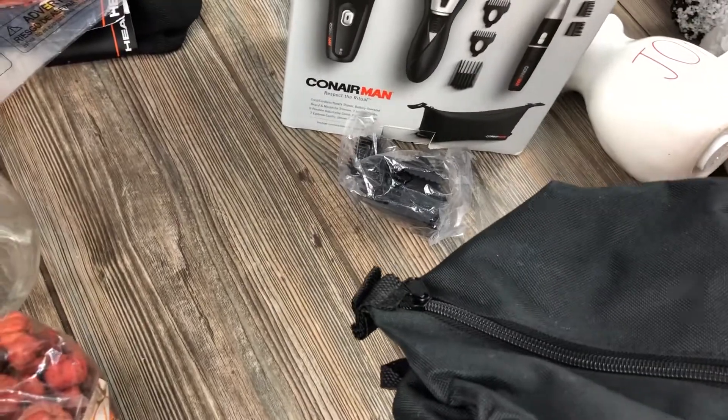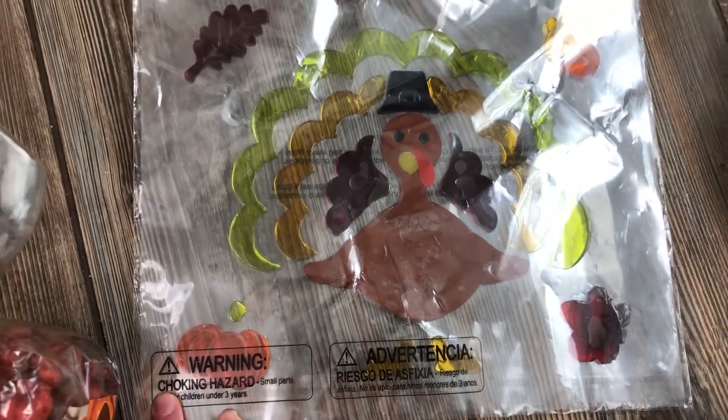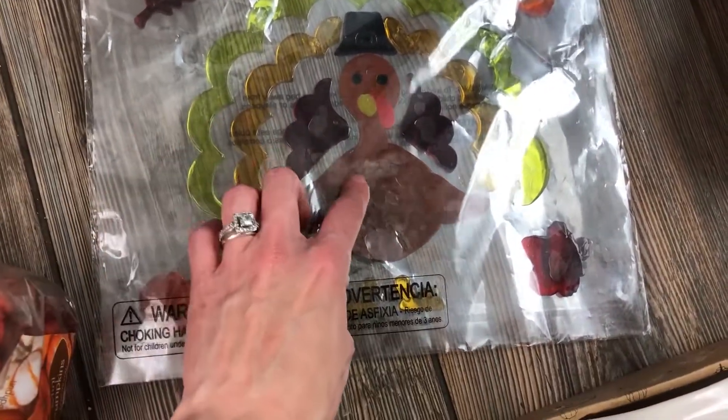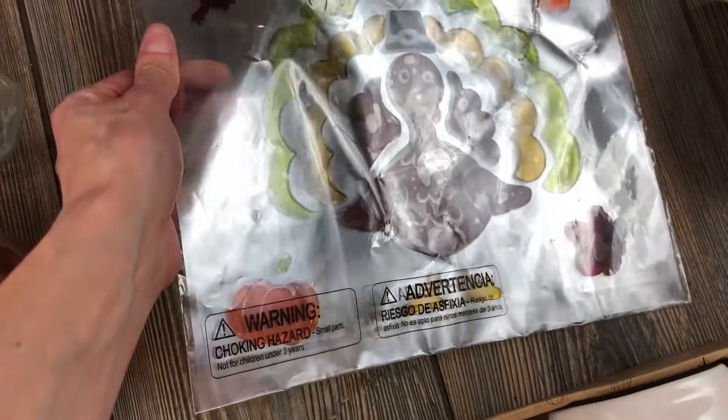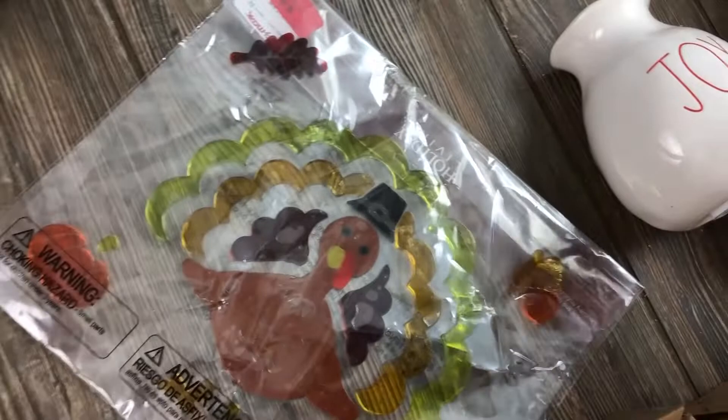Here are stickers - a set of gel clings. They are Thanksgiving themed and there's nothing wrong with them at all.